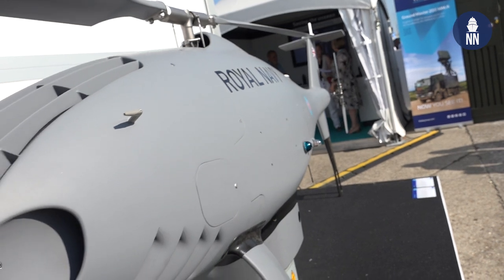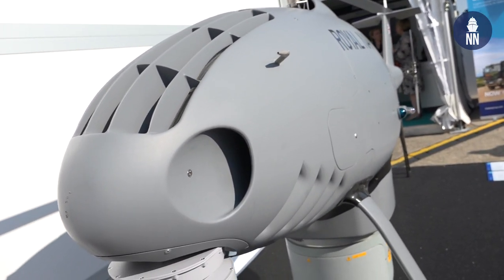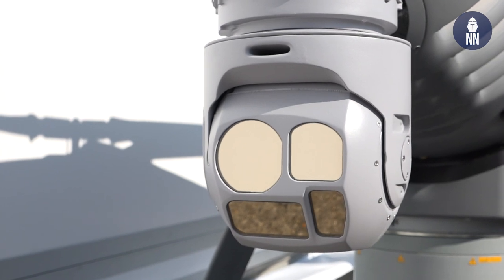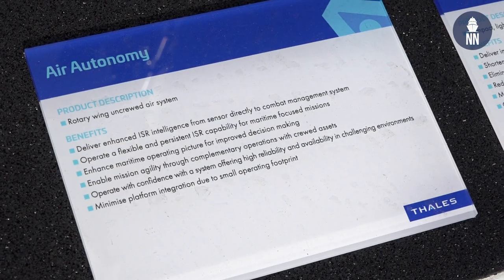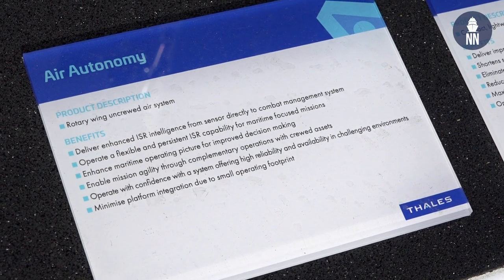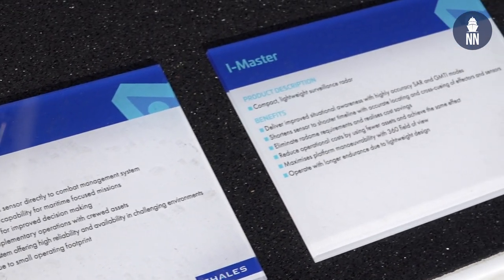And then using the L3 WESCAM MX-8 electro optical camera, day-night, that allows a very focused positive identification and an ability to track the target and feed back through into the ship and onto the ship's combat management system. And that gives much fuller situational awareness, so the naval commander has a greater understanding of where he's operating and who he's operating around.